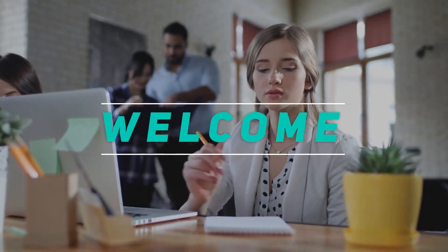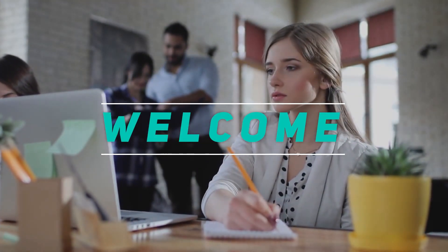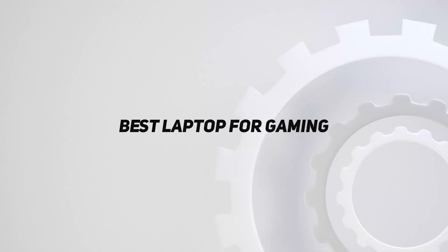Hey, welcome back to my channel. In this video, I'm gonna talk about the top 5 best laptops for gaming.